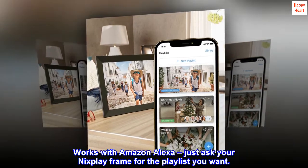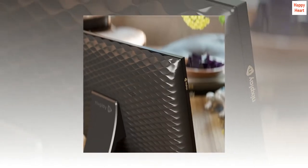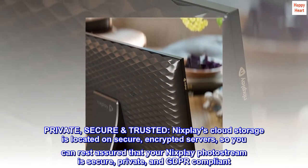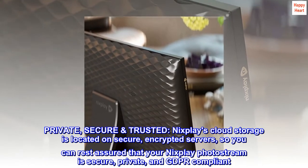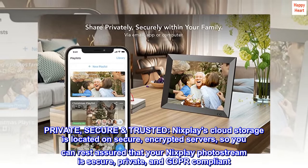Works with Amazon Alexa — just ask your Nixplay frame for the playlist you want. Private, secure, trusted. Nixplay's cloud storage is located on secure, encrypted servers, so you can rest assured that your Nixplay photo stream is secure, private, and GDPR compliant.